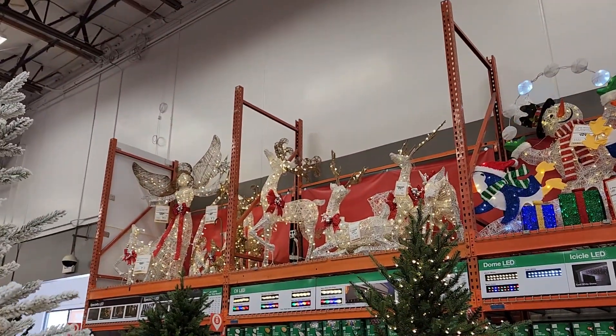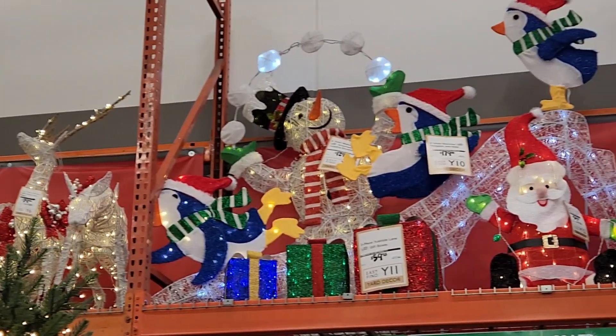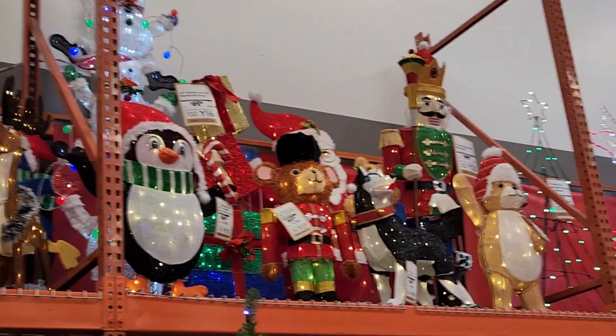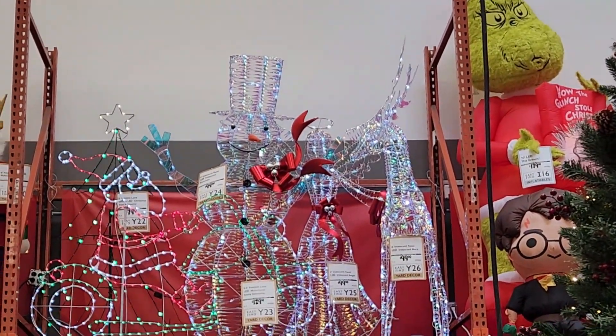A lot of the items I showed you that were in the boxes — they have the displays up on the top shelf all lit up. I'm going to give you a quick scan of what they look like, because looking at them from a picture on a box doesn't really do them justice. Let me see how close I can get to some of these items.